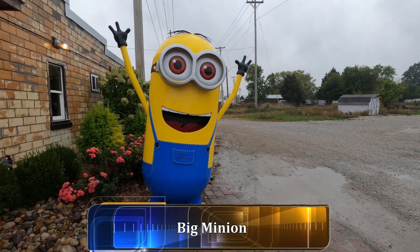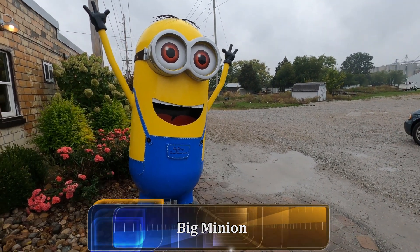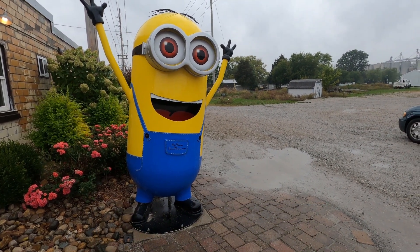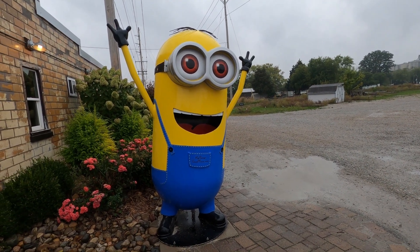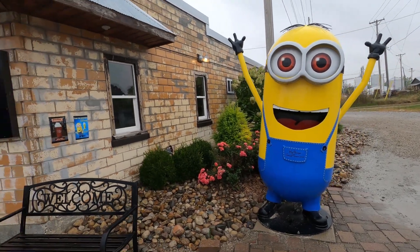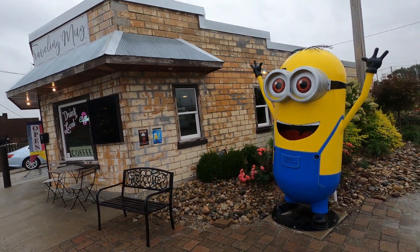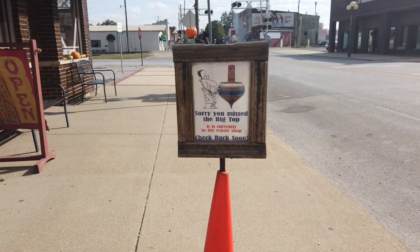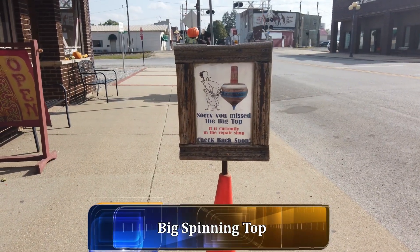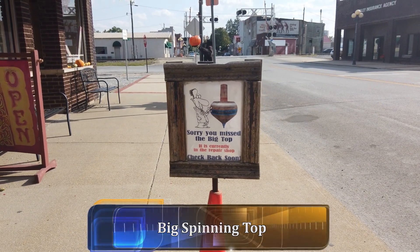And here we have a great big minion, still in Casey, Illinois with the big things in the small town. You can see how big it is compared to the size of the building next to it. It looks like we missed the big spinning top — it's currently in the repair shop, so we'll have to see if we can catch that some other time.